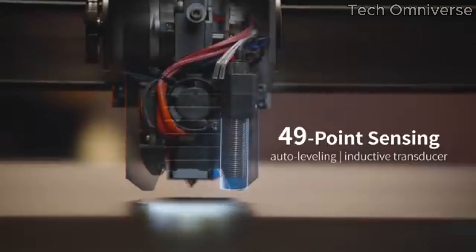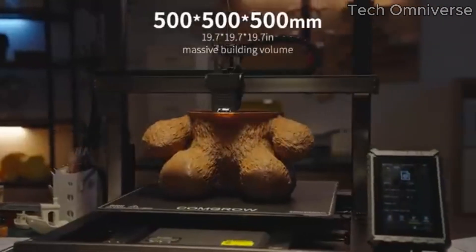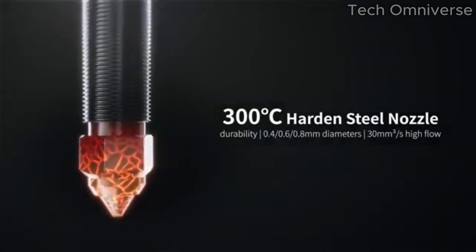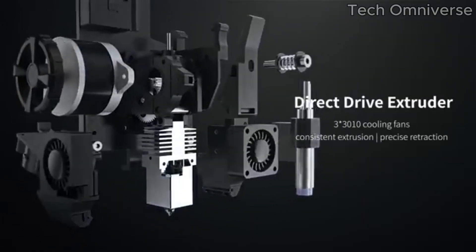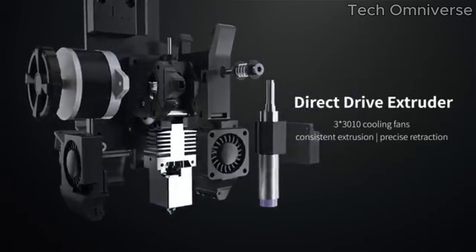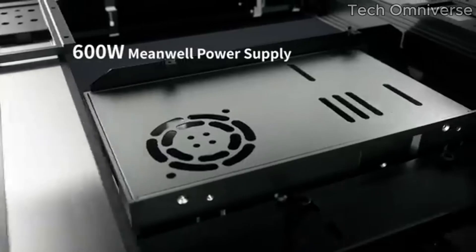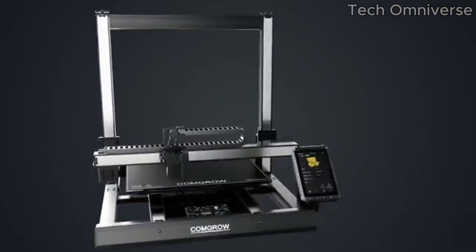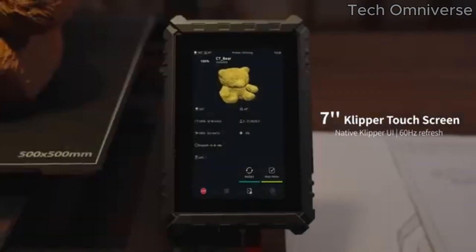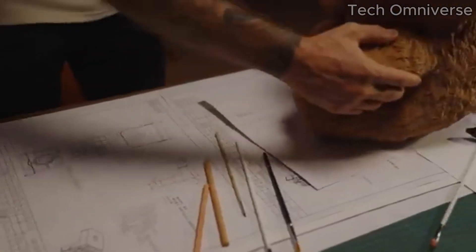This is particularly beneficial for those looking to work on more ambitious projects, whether it's intricate prototypes or larger-scale prints. The setup process is straightforward, thanks to the well-designed assembly instructions. Within a short time, users can have their printer up and running, contributing to a less frustrating experience for newcomers. Additionally, the T500 comes equipped with a sturdy frame that enhances stability, minimizing vibrations during printing and ensuring a smoother output.